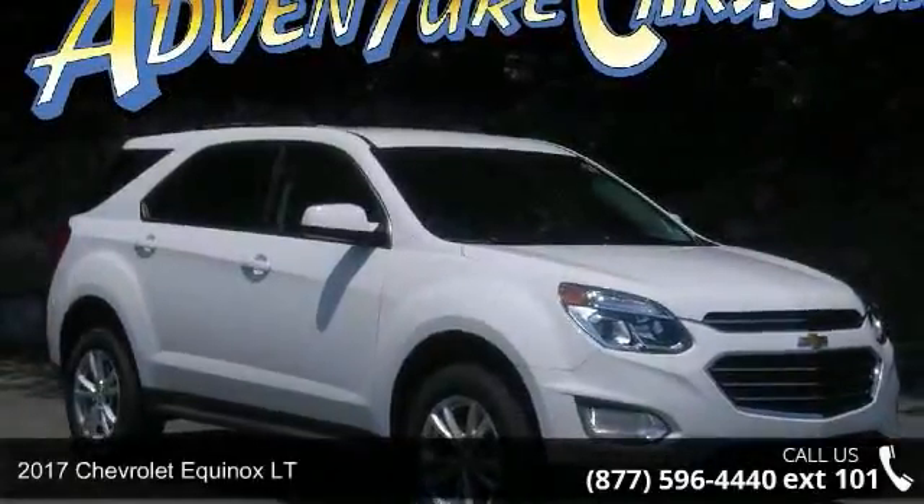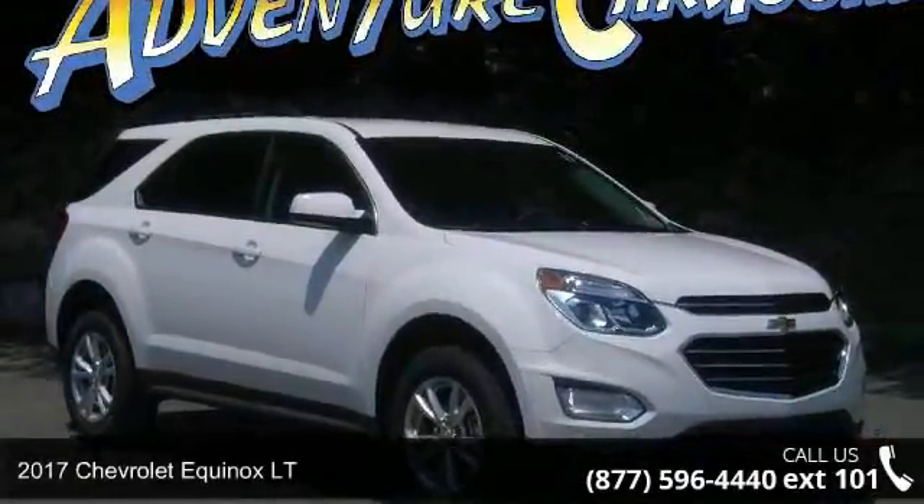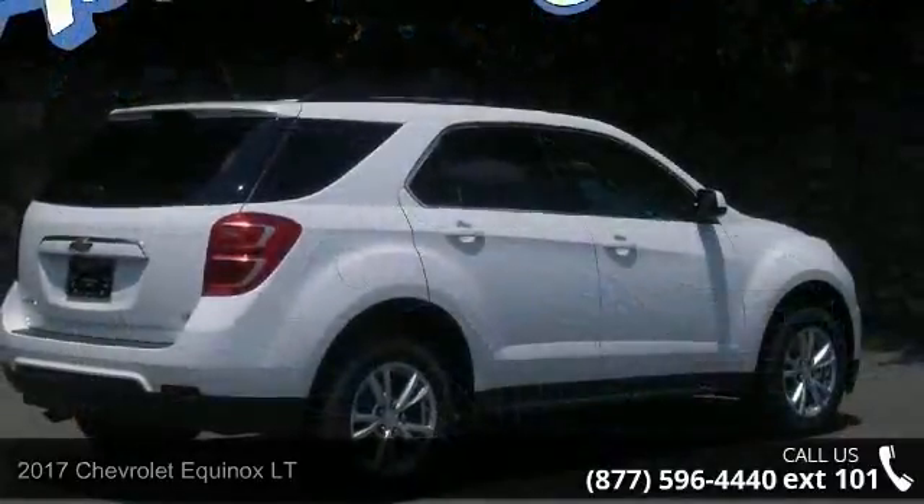Arrive in style with this 2017 Chevrolet Equinox LT. If you are looking for a first-rate auto, this one could be yours today.